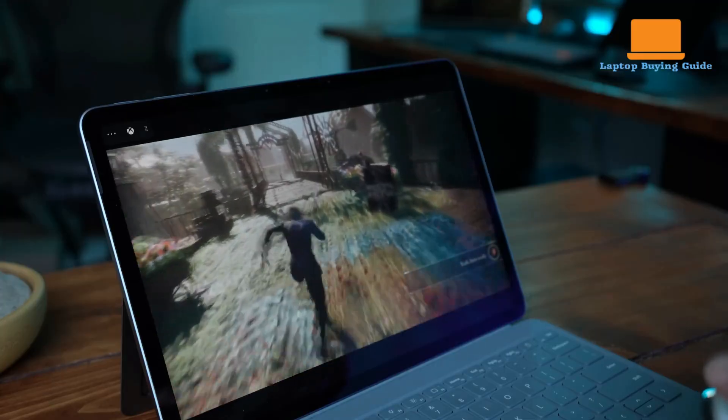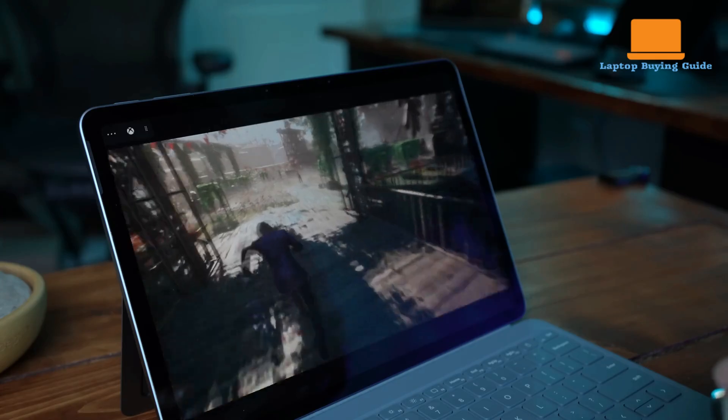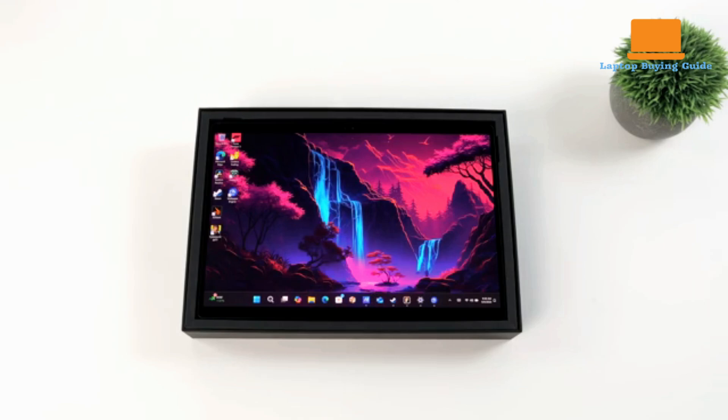As for gaming, neither device is built for it, but both handle casual titles and cloud gaming well. The ProArt's stunning OLED display adds more visual richness even in lightweight games, whereas the Surface's IPS panel is serviceable but less immersive. Frame rates remain modest across both.